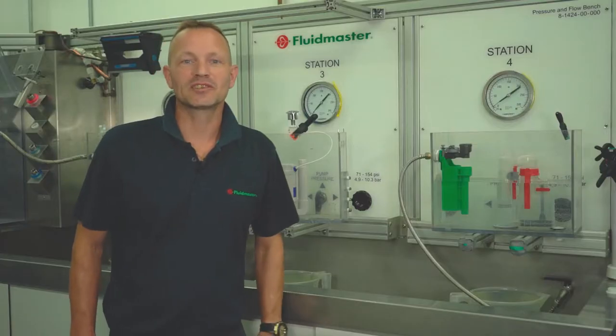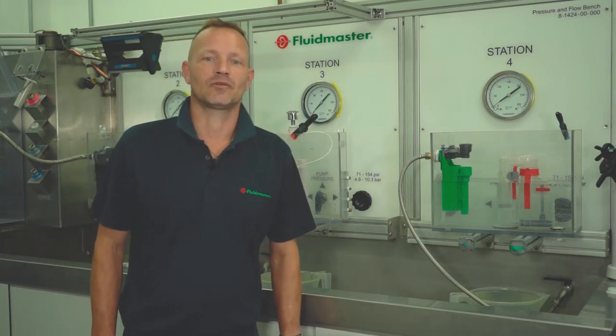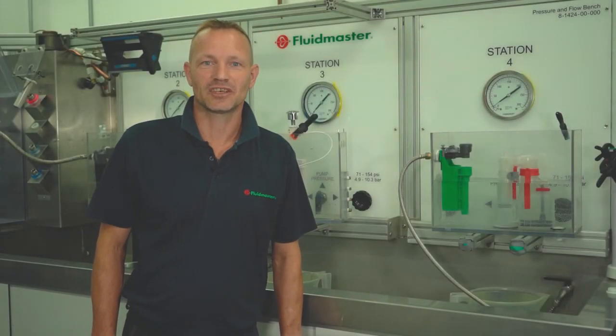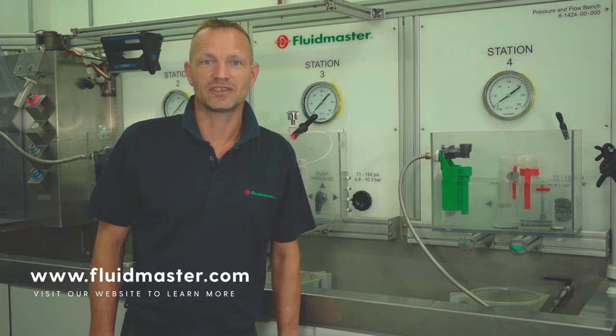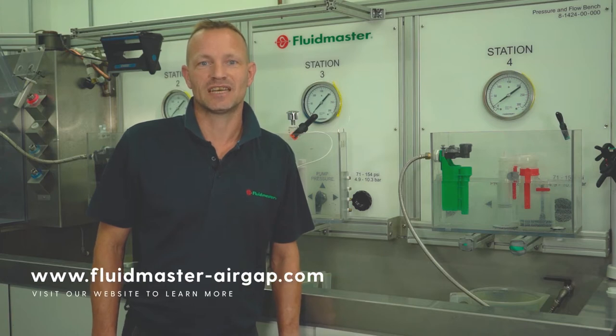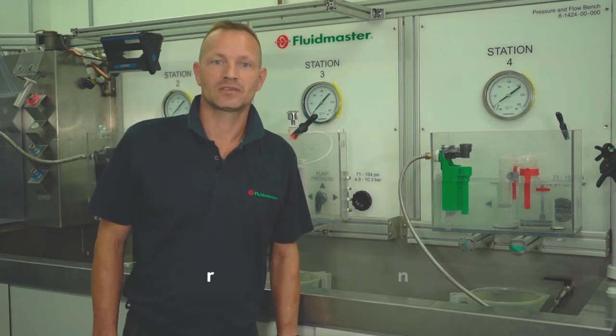In this introductory training module we're going to take a look at some of the most common problematic scenarios which occur within toilets. We'll be discussing fault finding protocols and then move on to diagnosing and repairing the most common toilet repair issues. After the session, if you'd like to find out more about any of the products discussed, you can visit fluidmaster.com or the microsite for our latest VilleValve AirGap 6000 at fluidmaster-airgap.com. So let's get started.